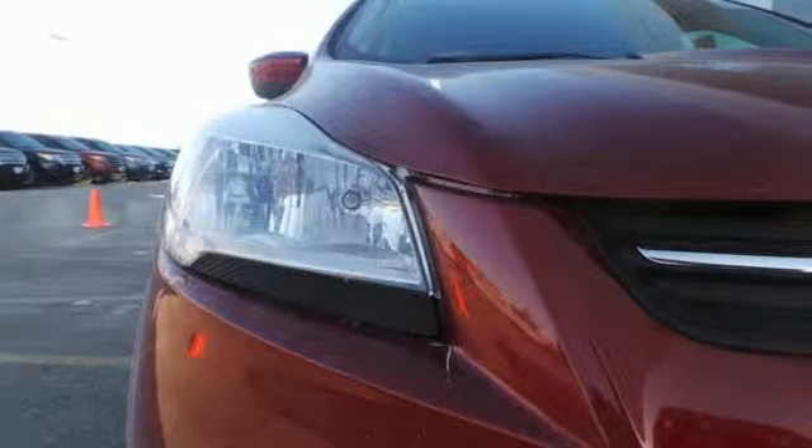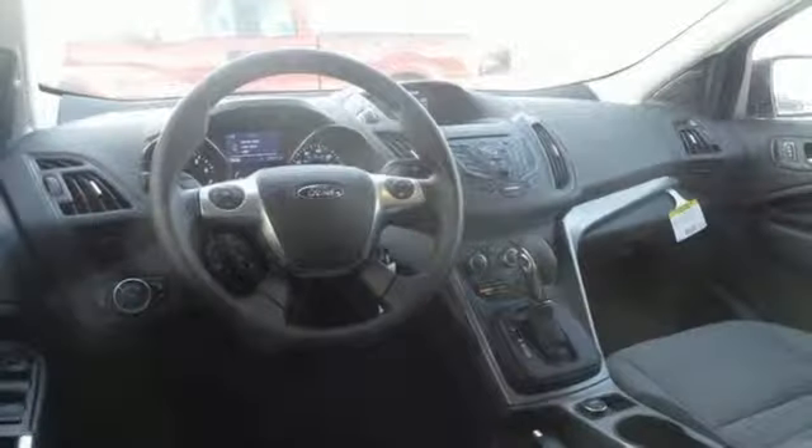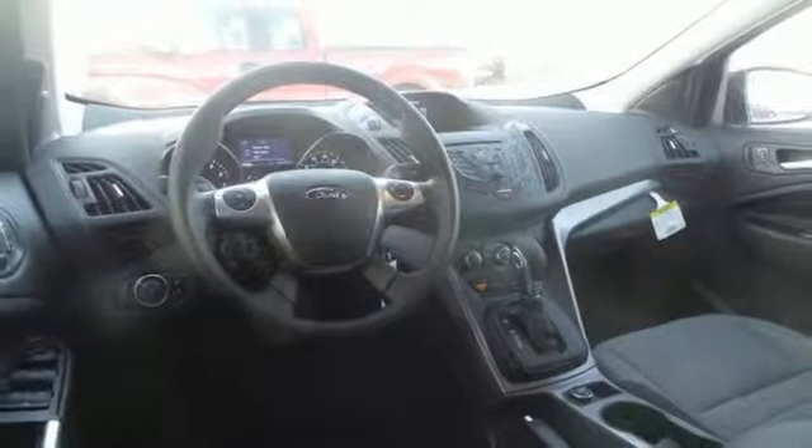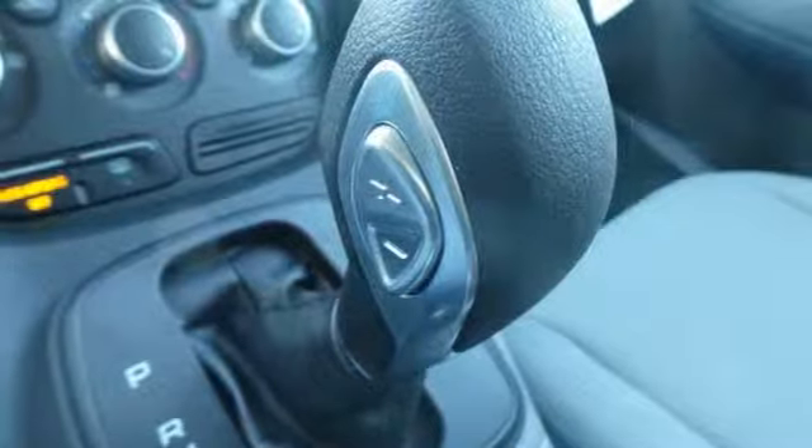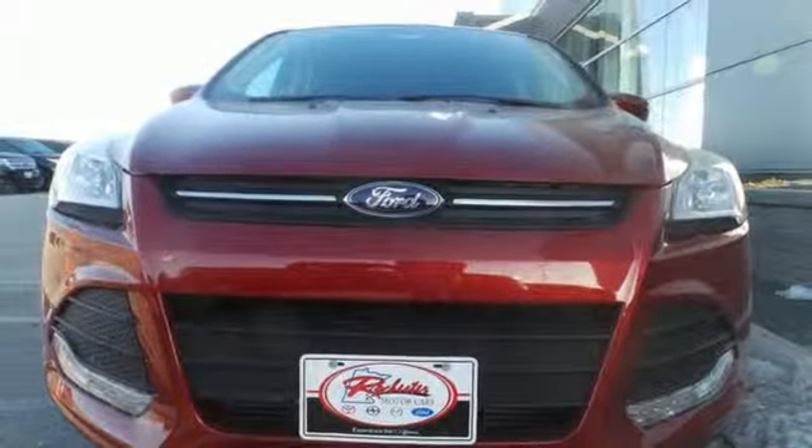This eco-friendly Escape provides plenty of road safety too, thanks to the personal safety system, tire pressure monitor and advanced track with Rolls stability control. Bring the family in for a test drive today.